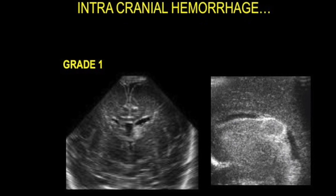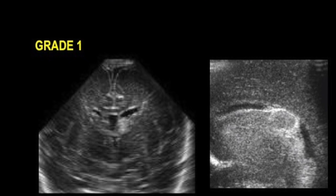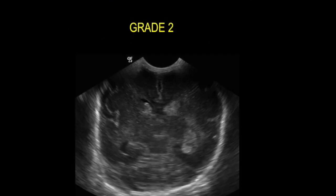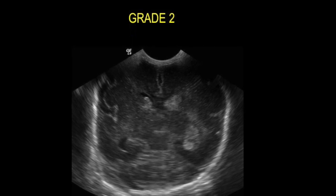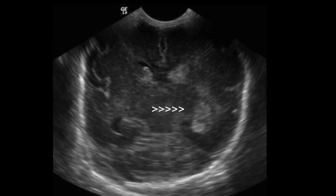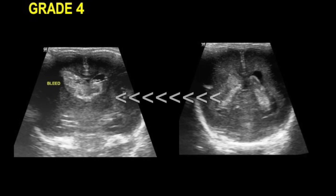Grade 1: the bleed is restricted to the germinal matrix, as seen on the coronal and sagittal sections, with no intraventricular extension. Grade 2: intraventricular extension is visible on the left side without any dilatation. Here you can see dense echogenic blood within the brain parenchyma surrounding the right lateral ventricle, which corresponds to Grade 4.